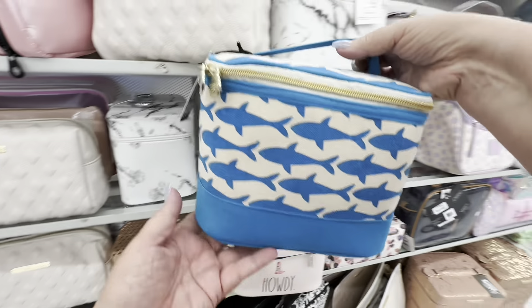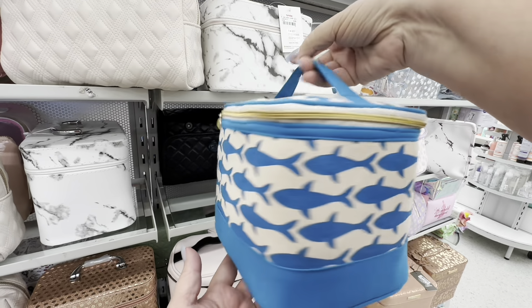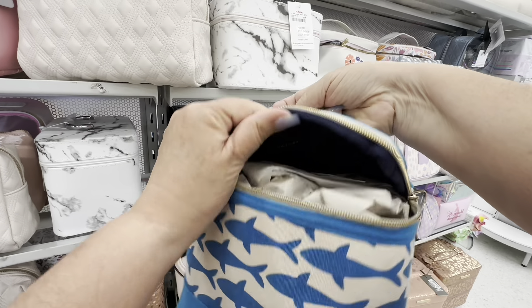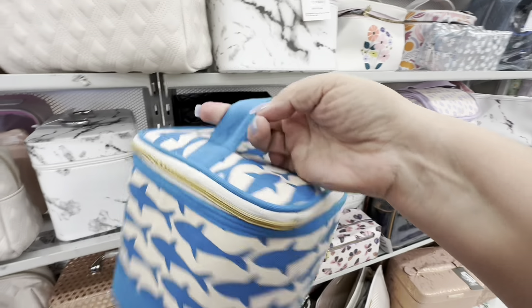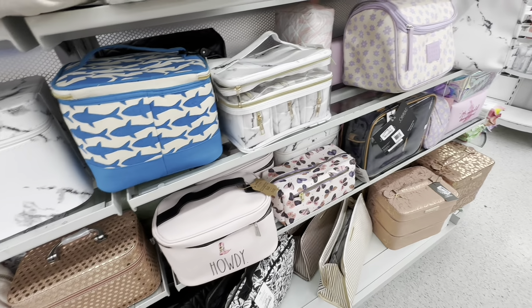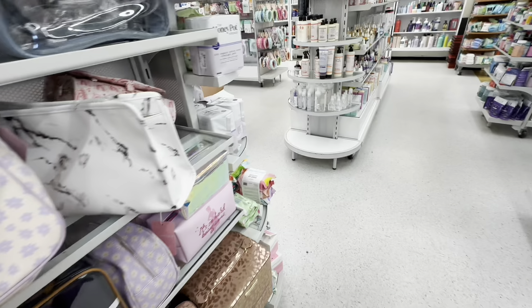Then the shark one — look at this. I just watched Jaws the other night, one of my favorite movies. I think next year Jaws is going to be 50 years old. I do like sharks — I was rooting for Jaws in the movie, I know that's bad, but I like sharks.